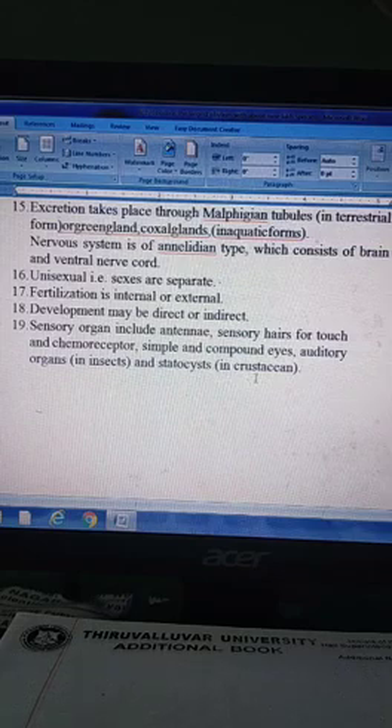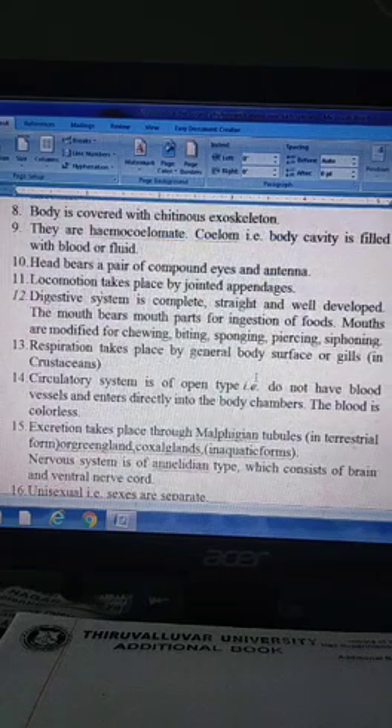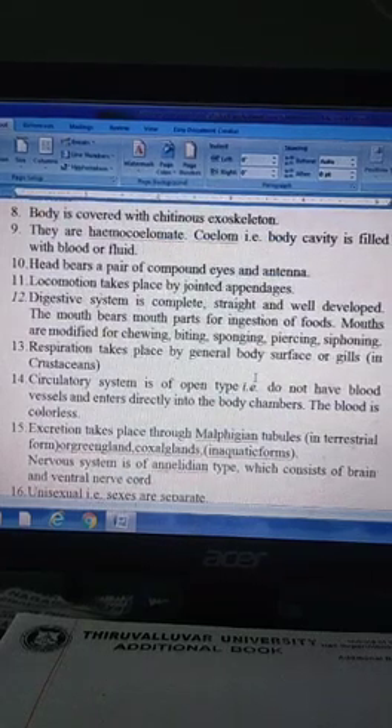These are the general characters of Arthropoda. Thank you, students.